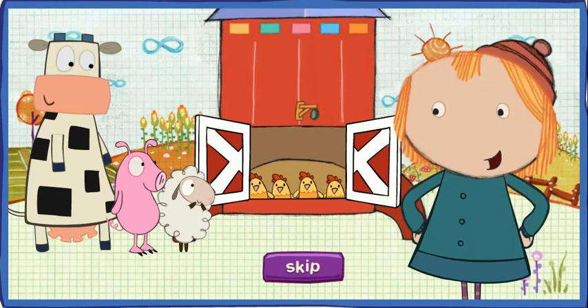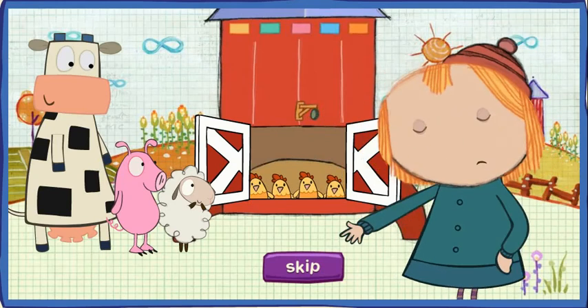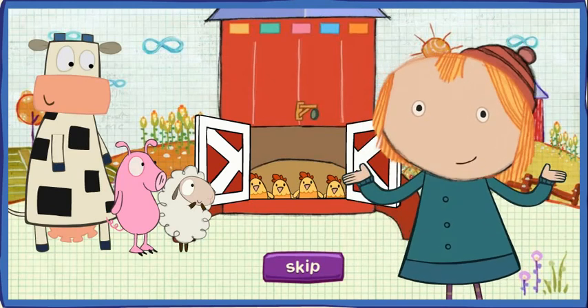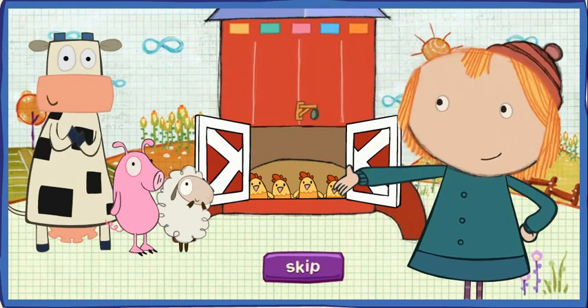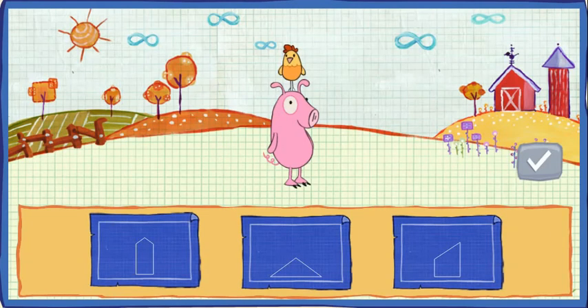These little chickies are blasting off in their own spaceship. But now everyone wants to go into space. Will you help us build spaceships for all the animals on the farm? Which shape will fit the animals best? Find a shape that fits, then click this button.